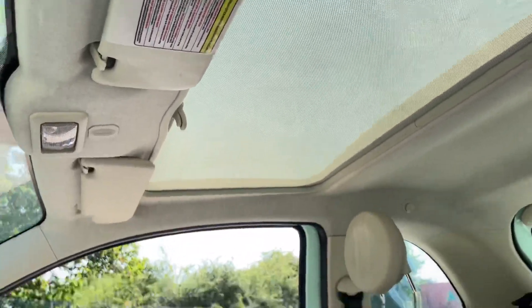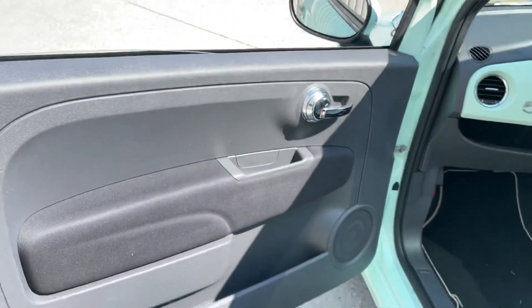You've also got a blind — if it gets too hot or too bright, you can just pull the blind across like so. Door card looking good.